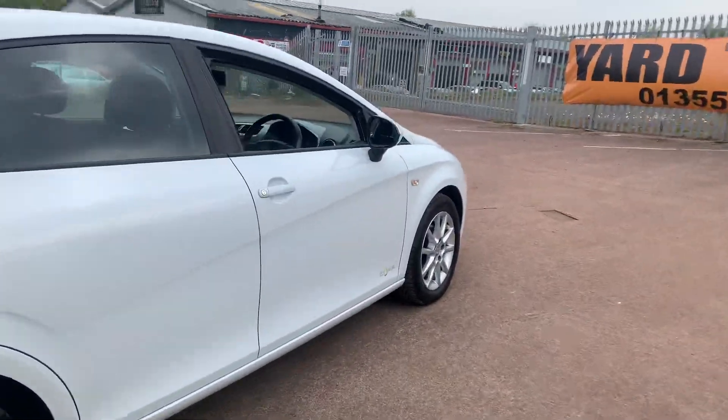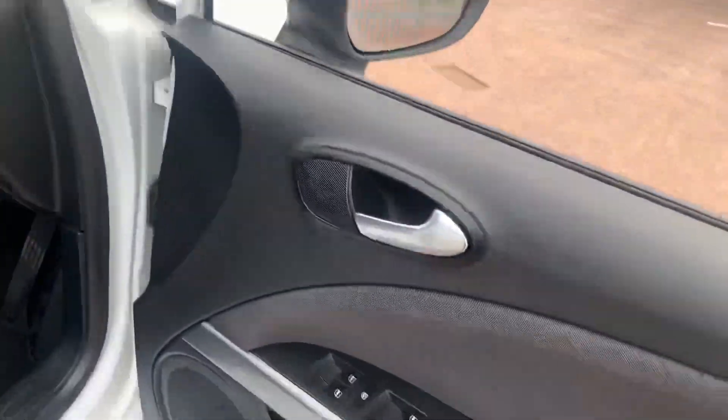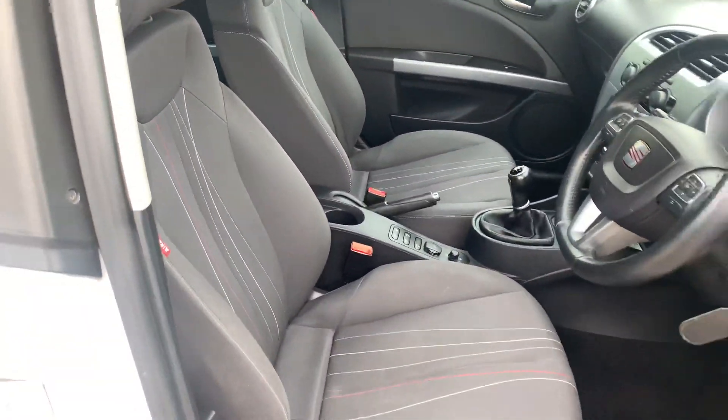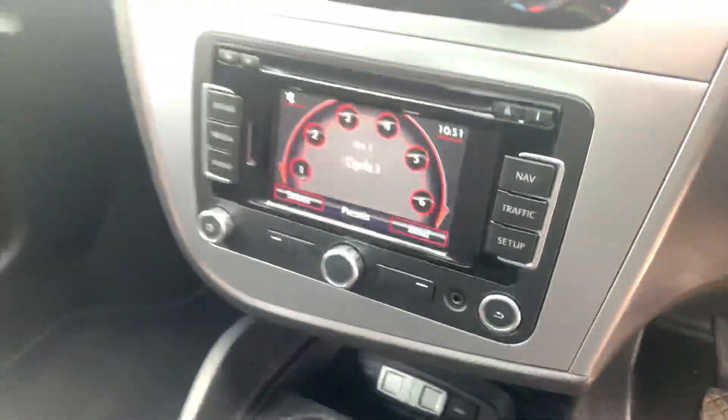It's extremely well specced. Inside the car we've got navigation, cruise control, four electric windows, electric folding mirrors, height adjustable seats. We've also got an aux connection and a USB connection in the centre.